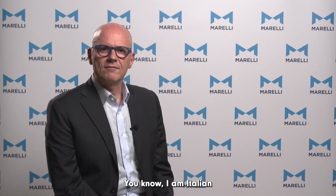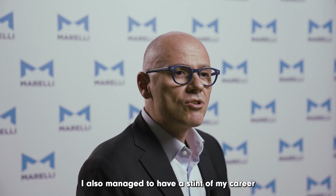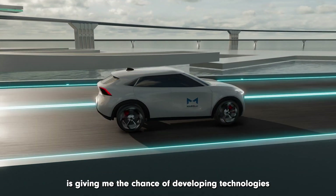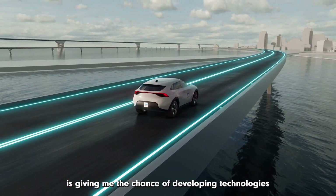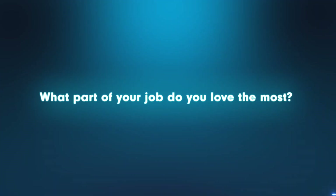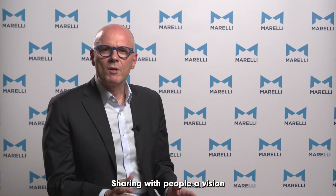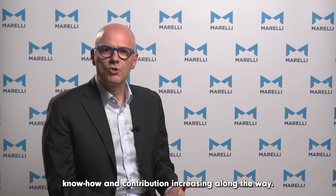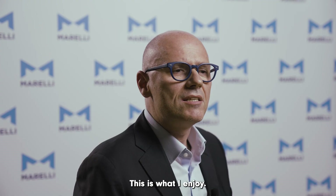I'm Italian. I've always been passionate about motorsports and advanced technologies. I also managed to have a stint of my career with Scuderia Ferrari in Formula 1, working on hybrid components. Doing what I'm doing now is giving me the chance of developing technologies for the future of automotive. Sharing with people a vision and motivating them towards a common target, watching their level of participation, know-how and contribution increasing along the way — this is what I enjoy.